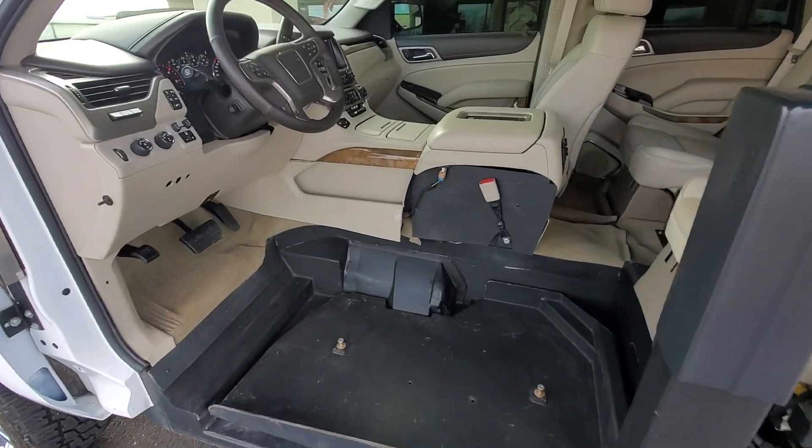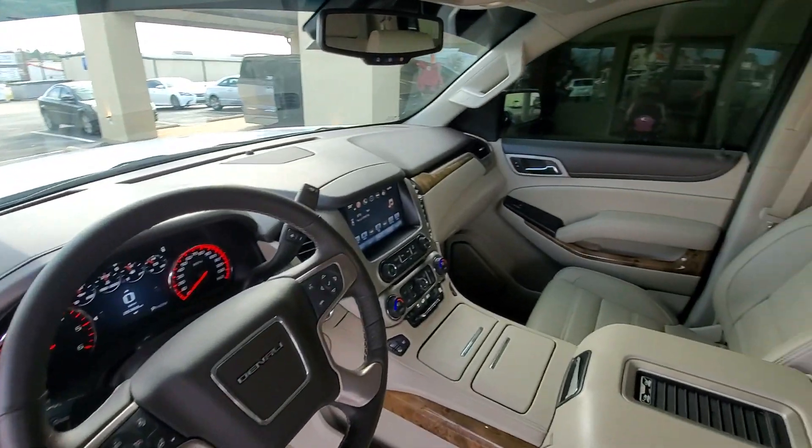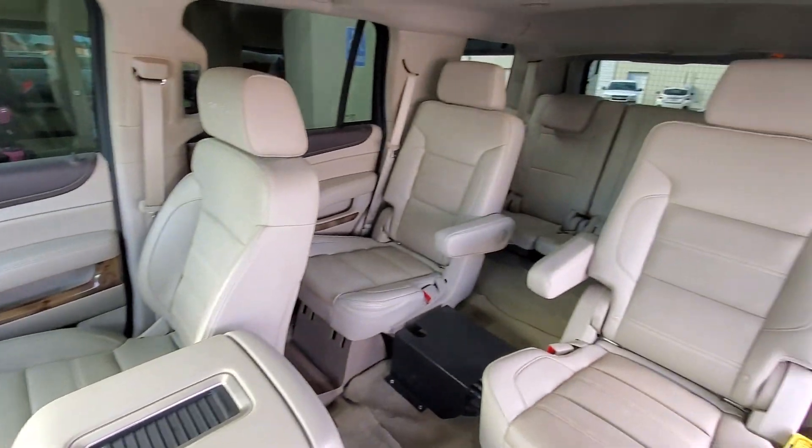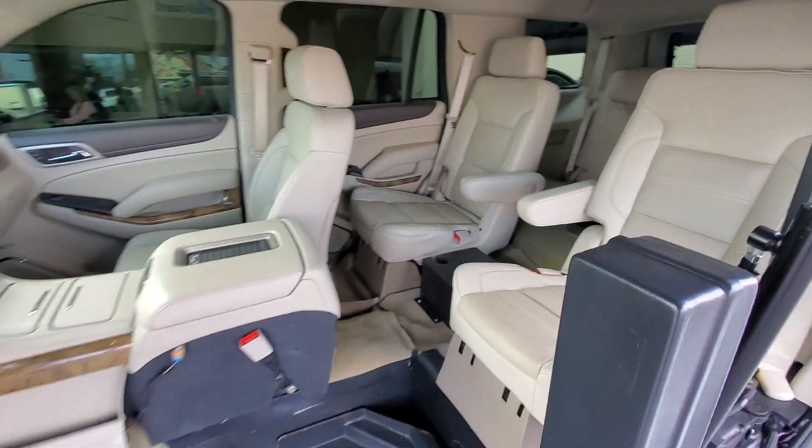This vehicle has been upgraded — it has a lot of upgrades. Being a Denali, it has pretty much every option. It does have a third row seat with beautiful tan leather, and it's low mileage.